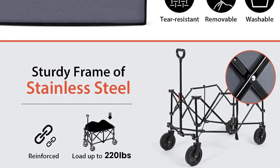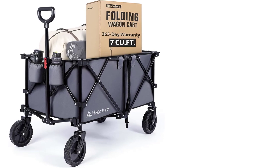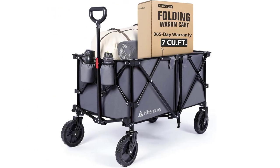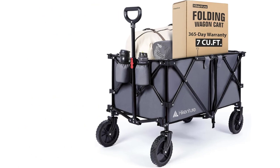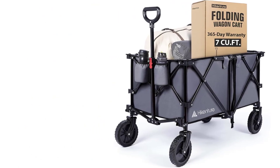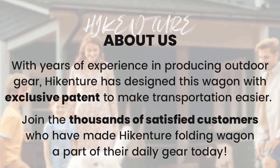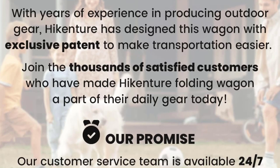The garden cart is delivered assembled and sets up super easily thanks to the clever pull rope design. A must-have for daily use and outdoor adventures, this space-saving all-terrain wagon with surprisingly large volume helps simplify the transport of heavy loads, and is indispensable for groceries, campsites, laundry, or supermarket runs.